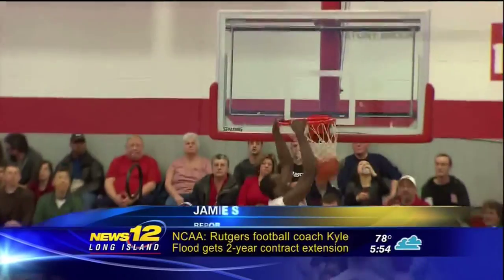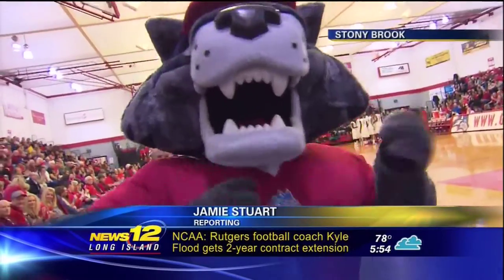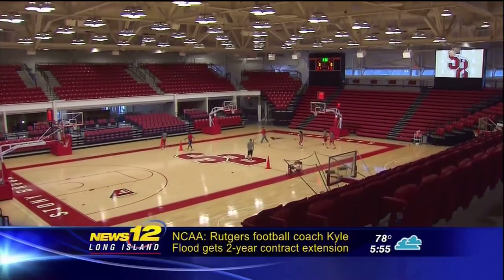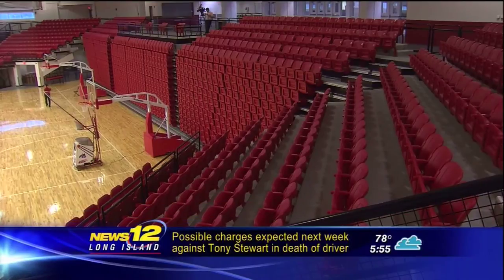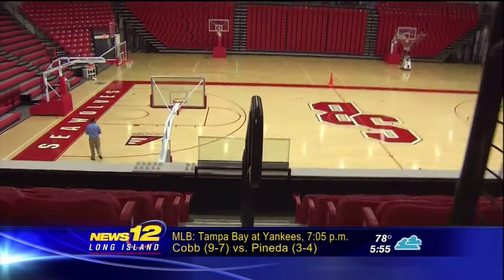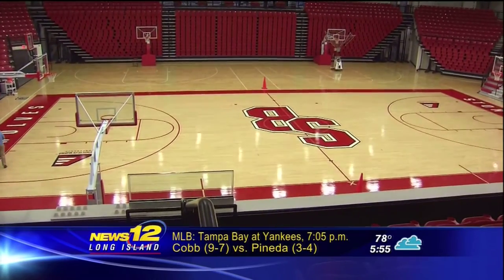College basketball — loud, in your face — and for Stony Brook, finally big time. When I first walked into this arena, I was blown away. This is as nice as any arena in the country. 4,000 new seats, new hoops, a building that costs more than $21 million, is ready to go.